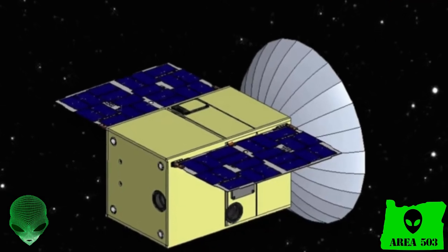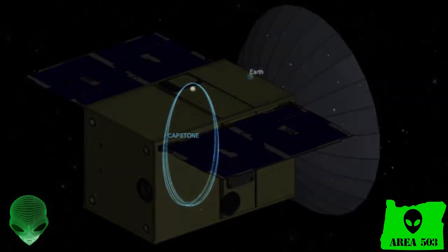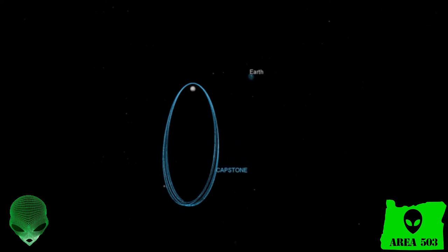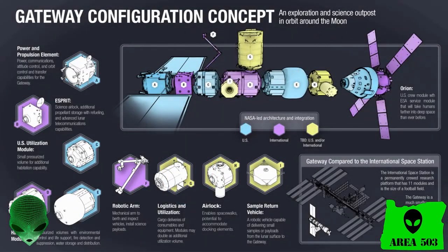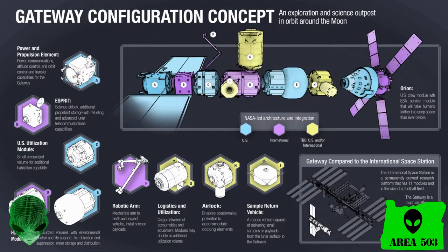Scientists have announced that a test satellite named Capstone is being sent to the location of the planned Gateway Station. The Capstone satellite is being sent to test the artificial intelligence needed to maintain the orbit for the Gateway Station. The Gateway Project is a part of NASA's planned return to the Moon and it's also going to be a permanent station in lunar orbit. Its purpose is to serve as a stopping and transfer point for lunar destinations. Gateway Station is going to be made of multiple segments — some will house astronauts, some will host a lab for scientific experiments, and there will be other ports to accommodate visiting spacecraft.